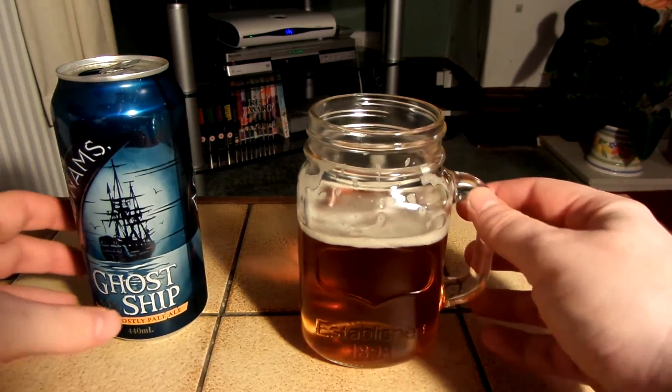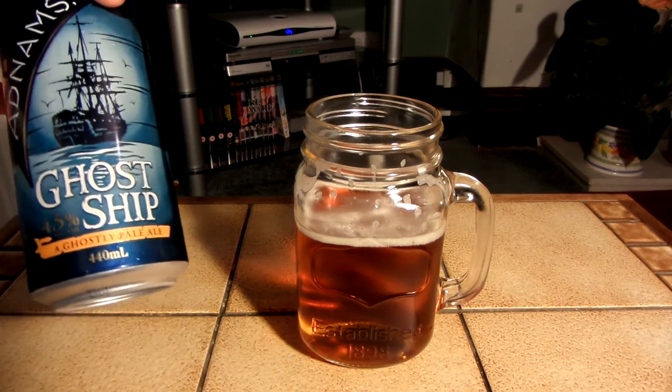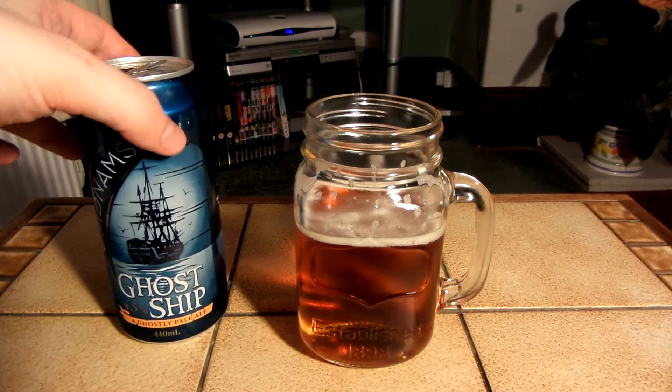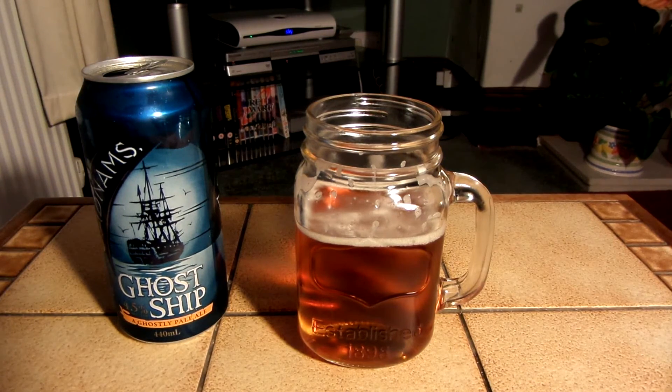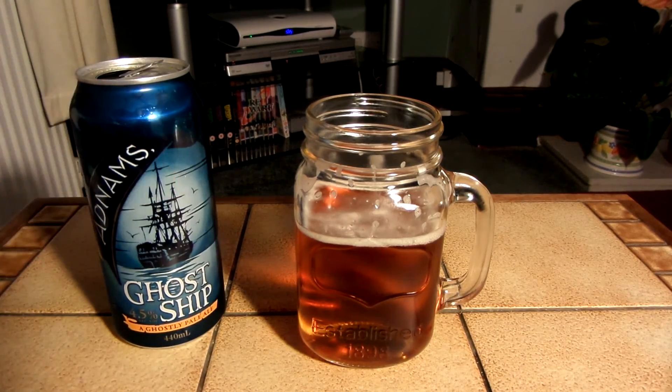Yeah, I think I'll give this an 8 out of 10. It's really nice. A 4-pack of this was under £4 — I think maybe it was something like £3.75. So yeah, I'd definitely recommend it if you like ales. Give this a try. Thanks for watching.